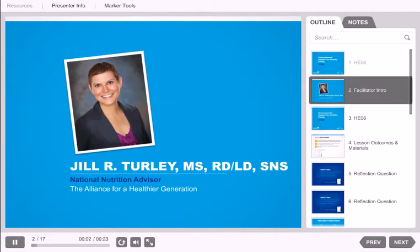Hello and welcome. My name is Jill Turley. I'm a National Nutrition Advisor for the Alliance for a Healthier Generation, joining you today from Fayetteville, Arkansas. I support out-of-school time sites working to create a healthier out-of-school time environment by building a healthy eating culture and implementing policies and practices to support healthy eating and good nutrition.